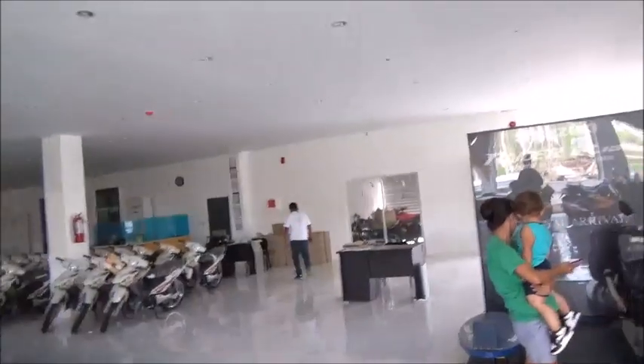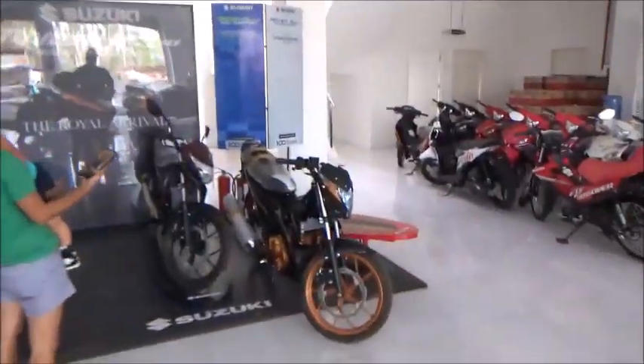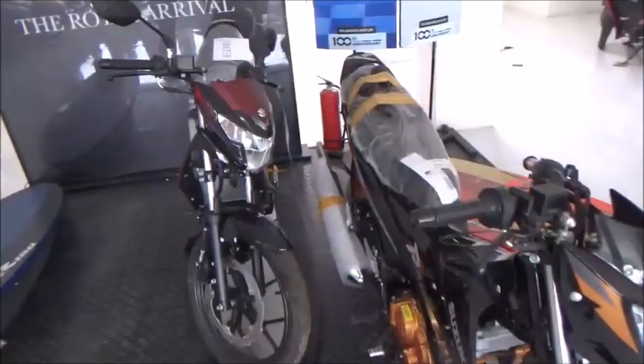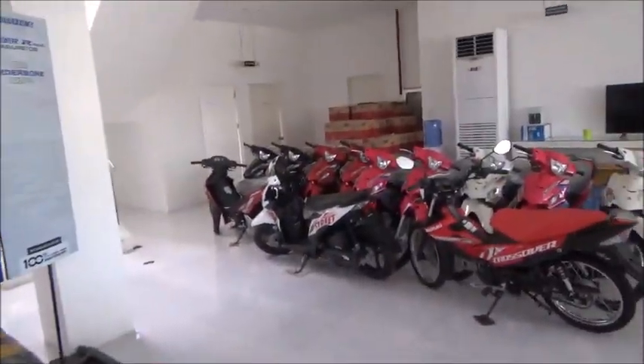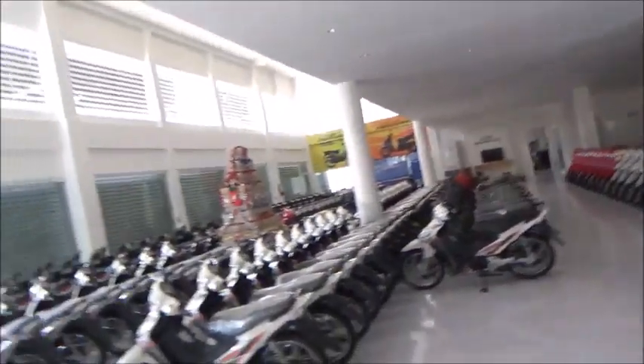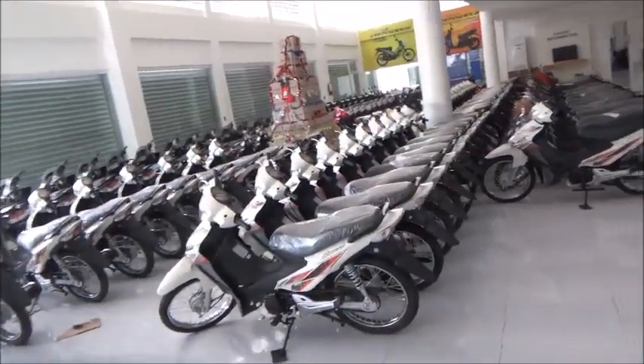Hello everyone, welcome to Foreigner Farming in the Philippines. We're at the Suzuki dealership here in town that opened up about a year ago. I've never been down here to make a video before. As you can see, they've got quite the little selection of Suzuki motorcycles.